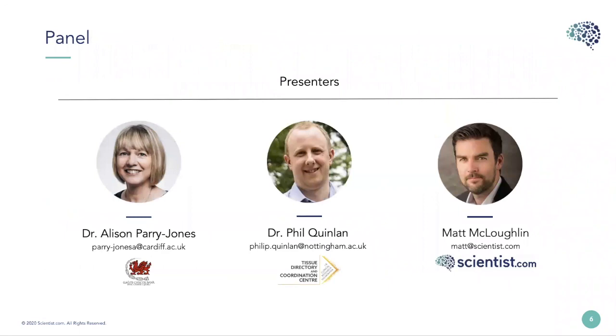Our first speaker today is Alison Parry-Jones. Alison is the designated individual on the Wales Cancer Bank licence issued by the Human Tissue Authority, responsible for governance and compliance across all Wales Cancer Bank sites in Wales. She has extensive project management experience in academia and is a PRINCE2 registered practitioner. Her background is in analytical chemistry, and she worked in bioanalytical laboratories specialising in phase 1 and 2 clinical research before completing an MA in medical ethics and law in 2012.